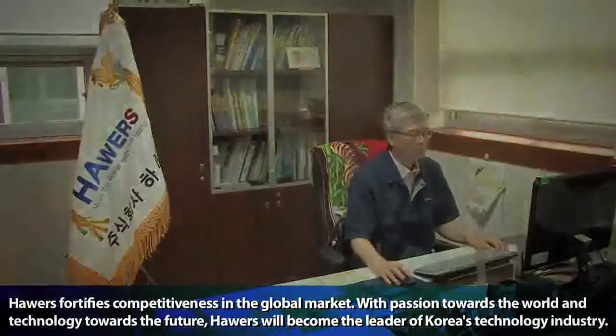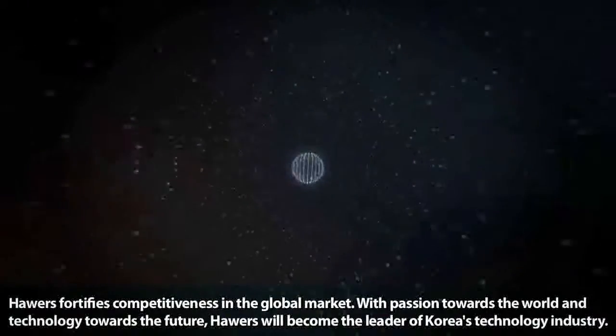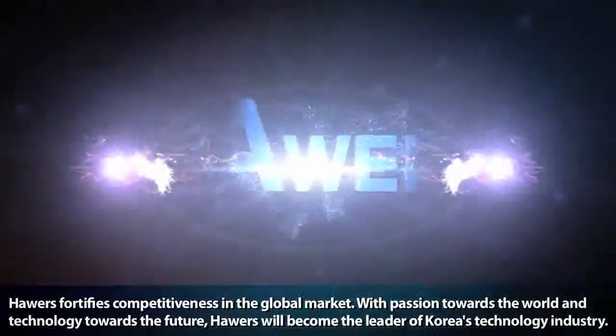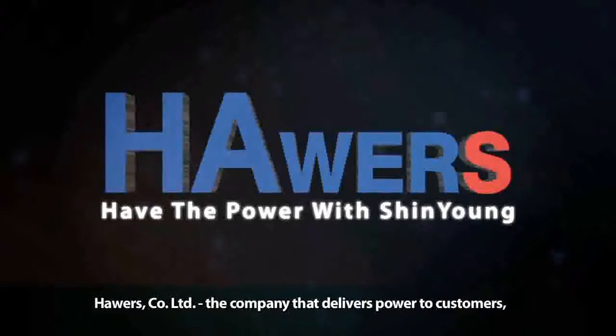With passion towards the world and technology towards the future, Powers will become the leader of Korea's technology industry. Powers Company Limited — the company that delivers power to customers.